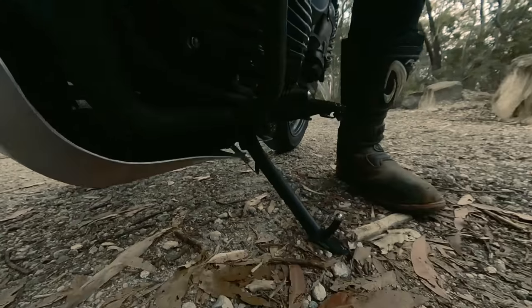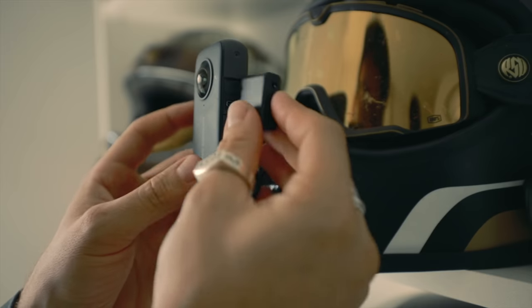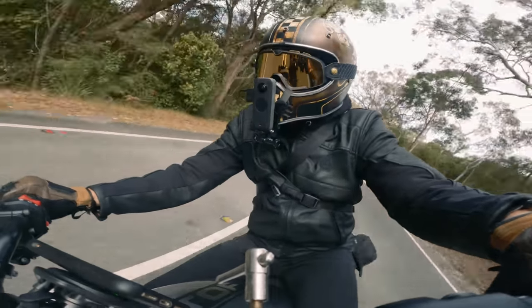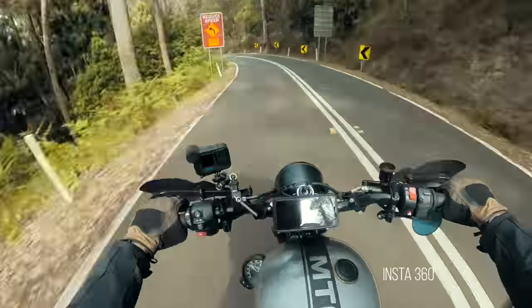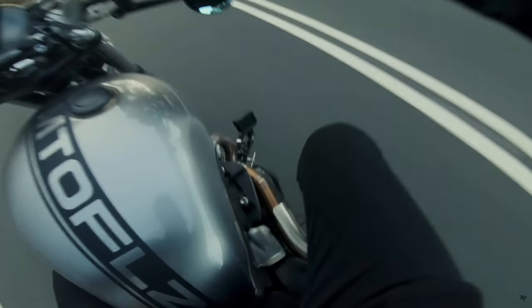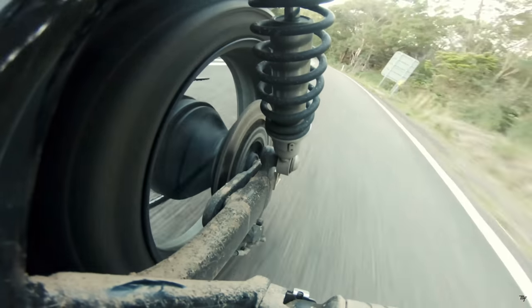Overall, the Insta360 is a fantastic camera for capturing multiple angles from one position. Not only is it a great companion camera, but you can also use it as your main moto vlogging camera. Will I use it over my GoPro? Seeing as I already own three GoPros, probably not — plus the video quality is just that bit better from the GoPro, which means frames pulled from the footage look much better. But instead of packing two GoPros and changing positions all the time, I'm just going to take the Insta360.